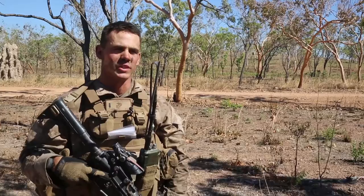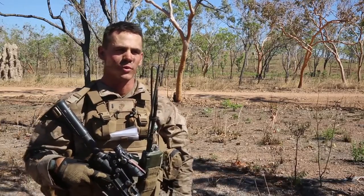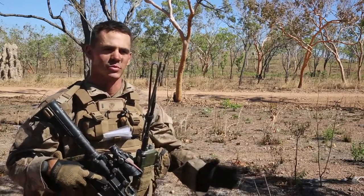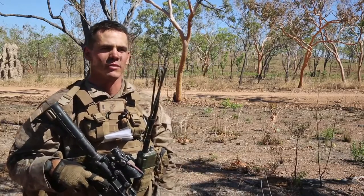We're here at Mount Bundy. It provides us a unique training environment, one that we're not used to, with objectives that we haven't seen before. It's a big enough range to where we can set it up the way we want, with multiple ranges set up for each platoon, so we can do things all at the same time without cutting off each other's fire and having a successful operation.